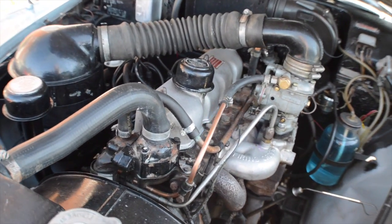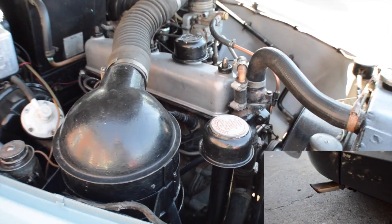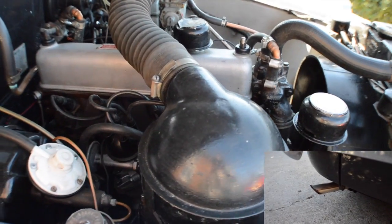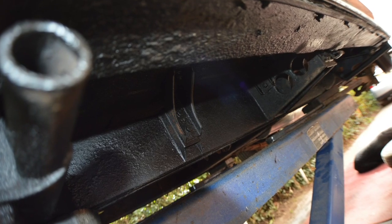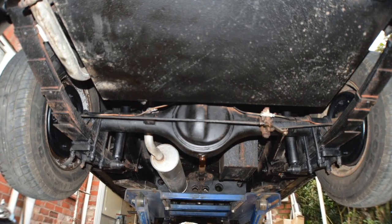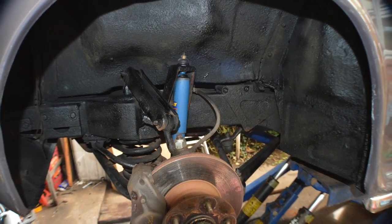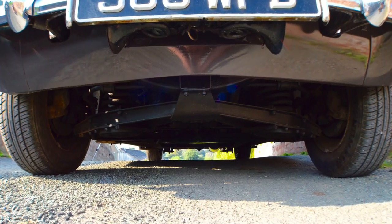Take a listen. As you can see the underbody is in great condition — it's not really been patched up. The chassis is absolutely spot on. I've whizzed it over with some fresh wax oil just to see the job nice and square.